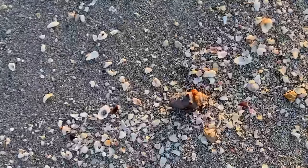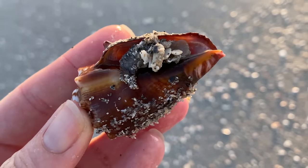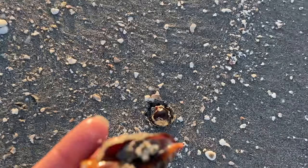Back up on the beach, and we have a critter — a Florida fighting conch with its little inhabitant inside.